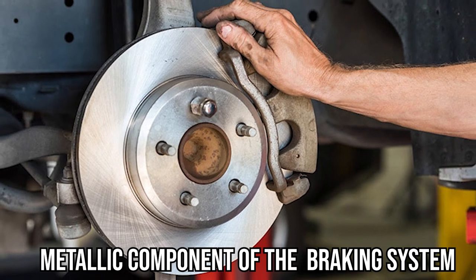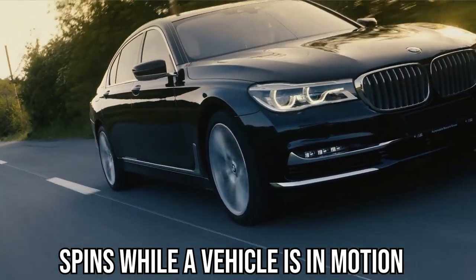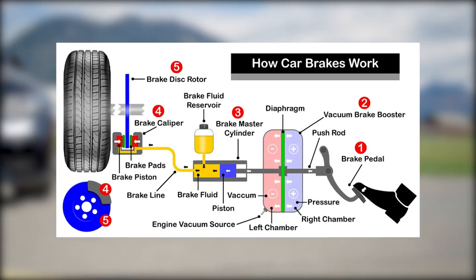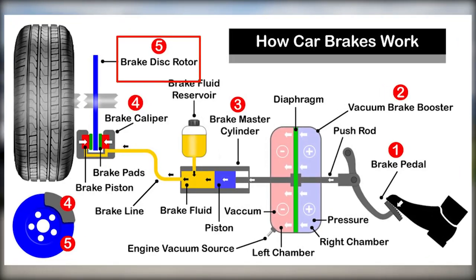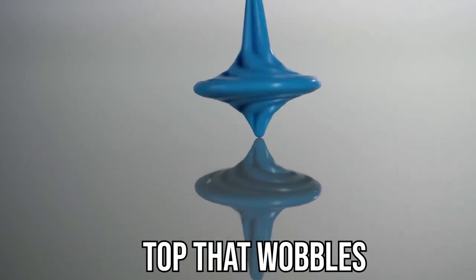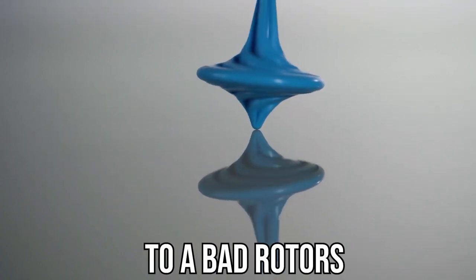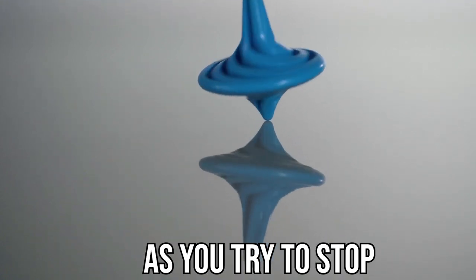The rotor is a metallic component of the braking system that spins while a vehicle is in motion. When you wish to stop the car, the brake pads get into contact with the rotor and cause friction, which slows down the car. Imagine playing with a spinning top that wobbles when you turn it — this is similar to a bad rotor, since the rotor can cause issues as you try to stop the vehicle.